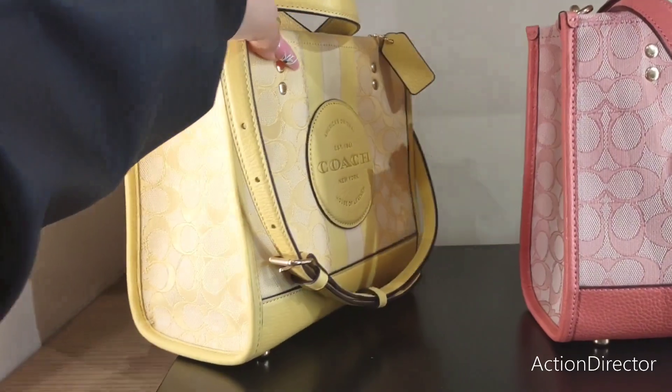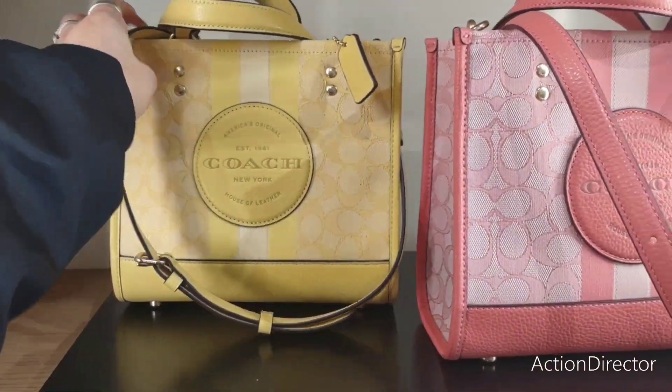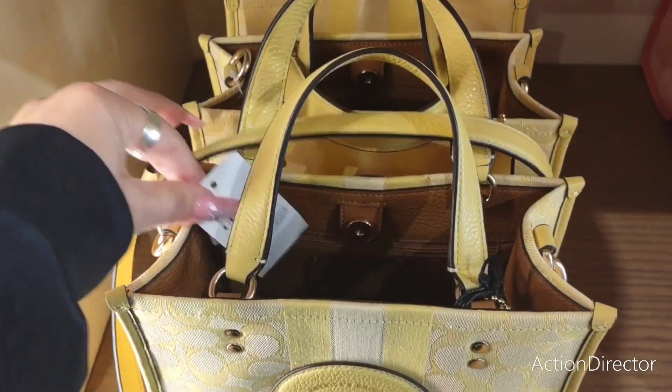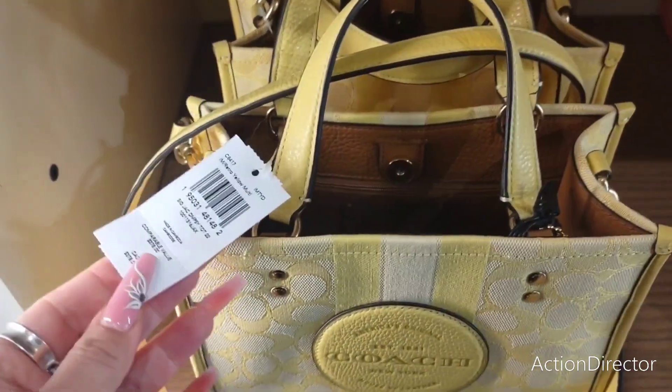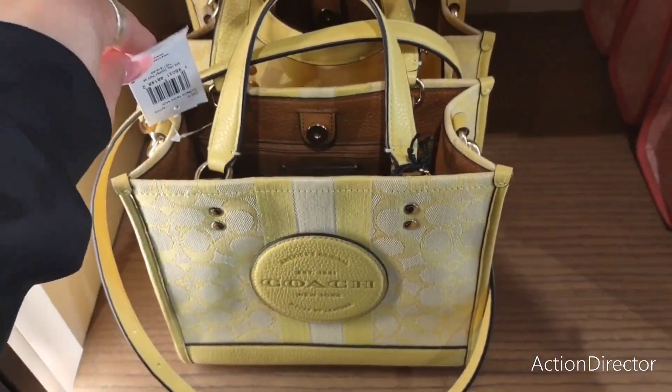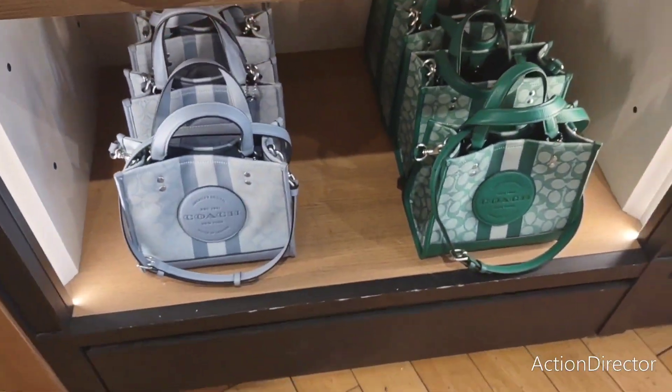Now remember, it's all going to be 50% off. So let's just keep that in mind when we're looking at the prices. This is going to be $378. So half of $378 — and that's not bad, considering how cute they are.